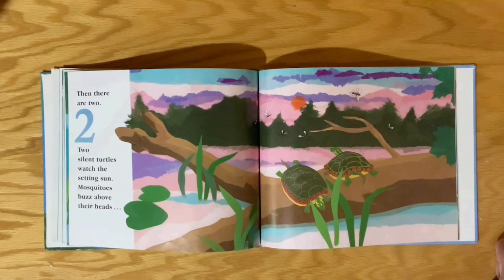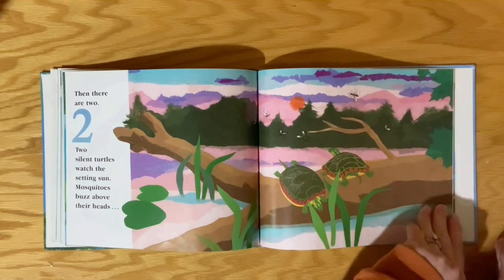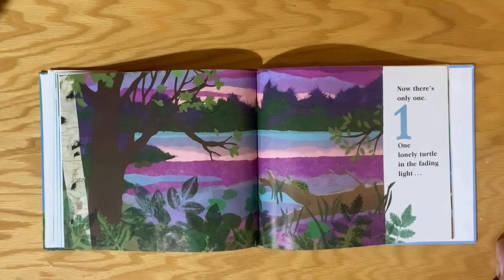Two silent turtles watch the setting sun. Mosquitoes buzz above their heads. Now there's only one, one lonely turtle in the fading light.